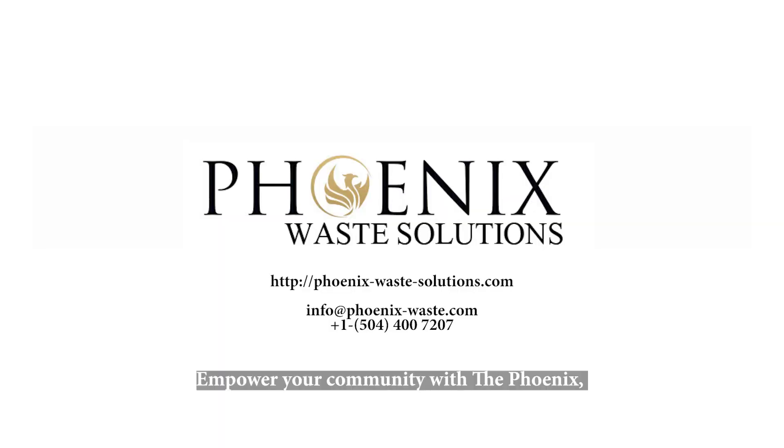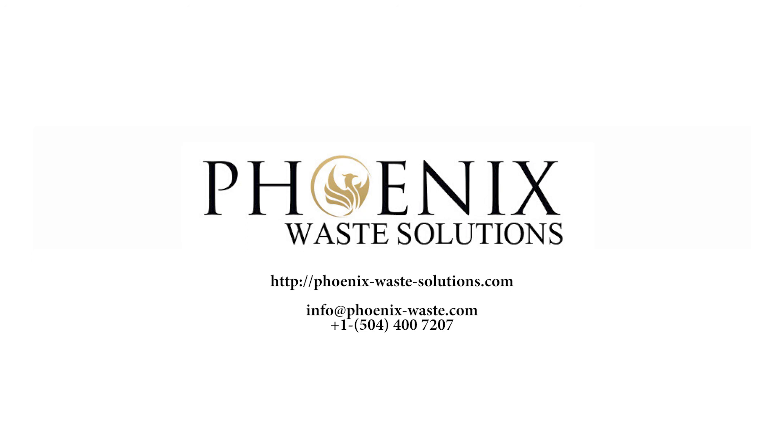Empower your community with the Phoenix — an affordable and green waste solution. Thank you.